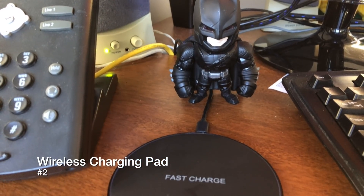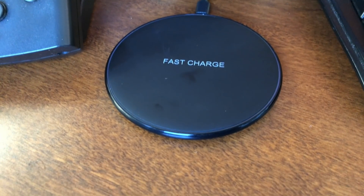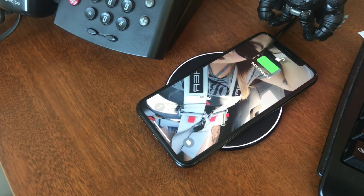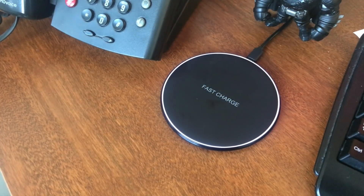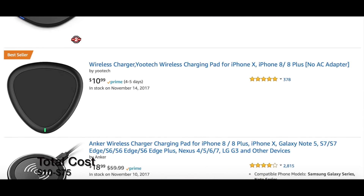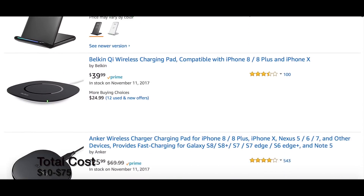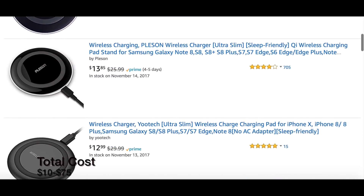Second on our list also has to do with charging, this time wireless. The iPhone X has introduced the capability of wireless charging along with the iPhone 8 and 8 Plus. Although Apple does offer their wireless charging pads for upwards of $50, I ended up getting mine for about $15 off of Amazon. If you just browse through Qi wireless chargers on Amazon, you'll see anything from $10 up to $50 or $70, depending on what you're looking for.